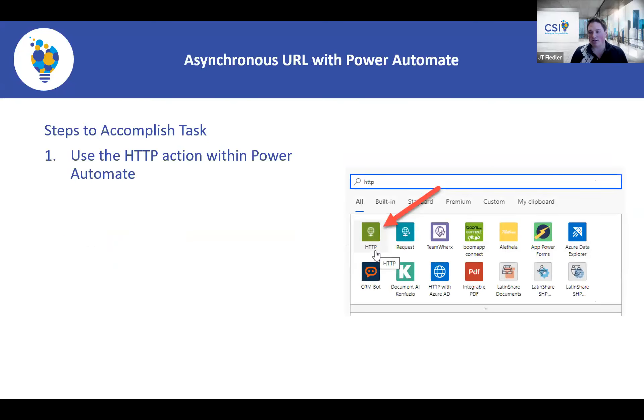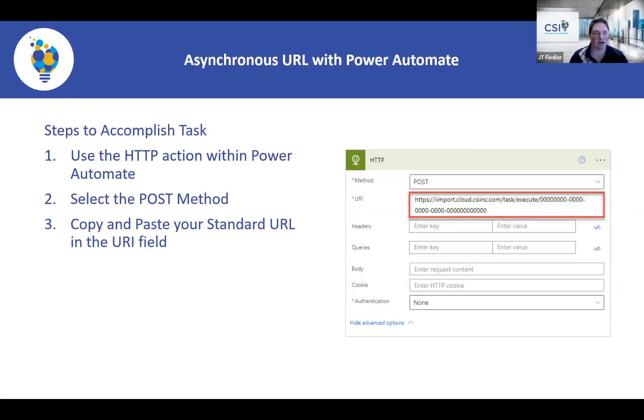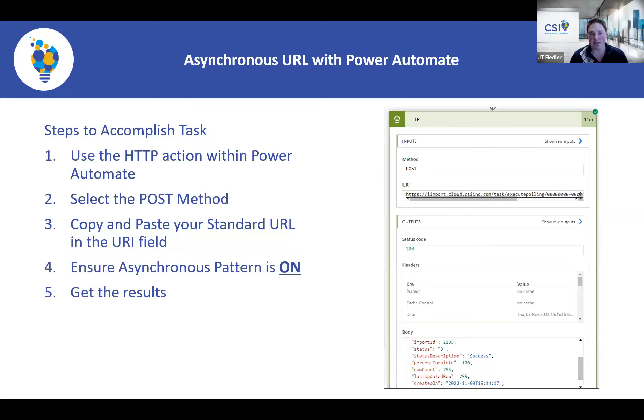For the asynchronous URL setup in Power Automate, the initial steps are the same — use the HTTP action, select POST, and paste the async webhook URL. Then click the three-dot menu on the action and open Settings. Ensure 'Asynchronous Pattern' is toggled on. With async polling you can retrieve the job status, including row count and percentage of completion, giving you much richer insight into what the job actually did.